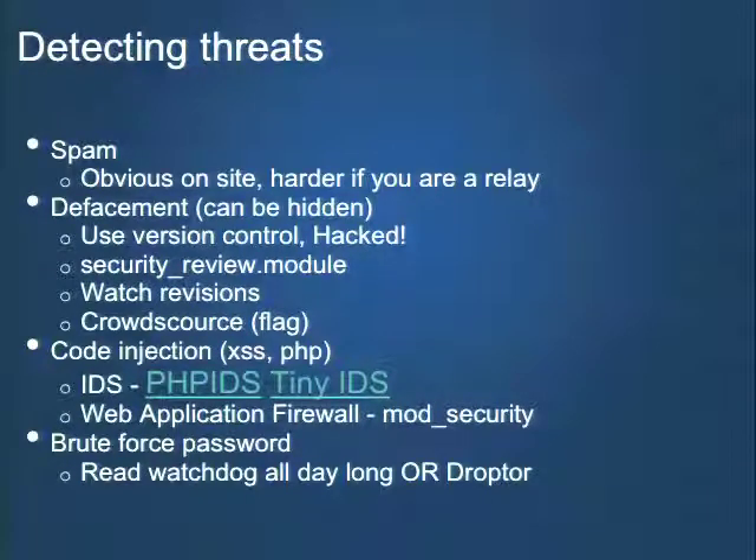Another way to identify problems is crowdsourcing. On groups.drupal.org we have an up-down capability that people can vote down on comments — handy for identifying spam. Two other tools at the Drupal layer: PHP IDS and Tiny IDS. I tried PHP IDS for a while and found it had too many false positives, but it's worth experimenting with. Tiny IDS is newer — I haven't tried it, but it's worth checking out. Another interesting idea outside the Drupal layer is some sort of web application firewall. There's the mod security tool from Apache, though they require a fair bit of configuration.